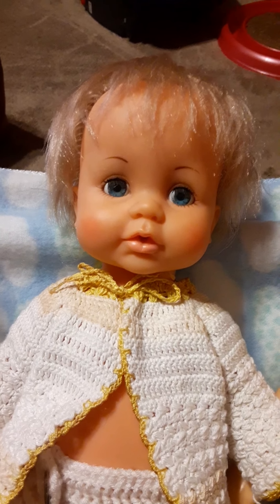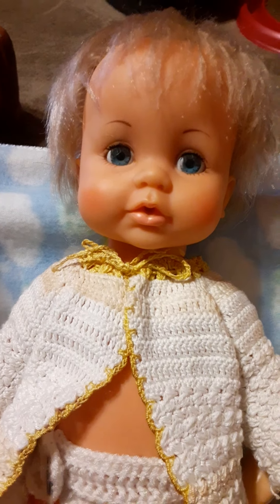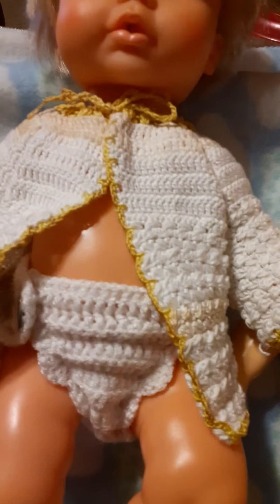Hello, everybody. I've got an update on Tiny Tears. She's had her spa day and we cleaned up her outfit and I made her a little diaper.